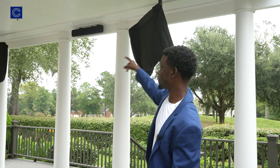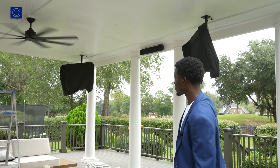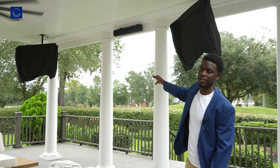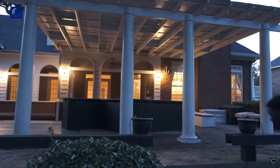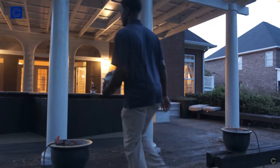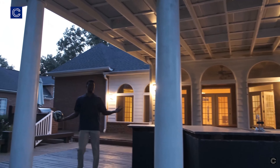We got the fan, hung these two TVs which is amazing — they're smart TVs so they just hook up to our Wi-Fi. We got this Samsung soundbar as well. None of this was here before; the pillars were here but none of this stuff was.